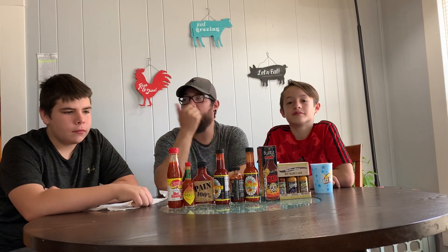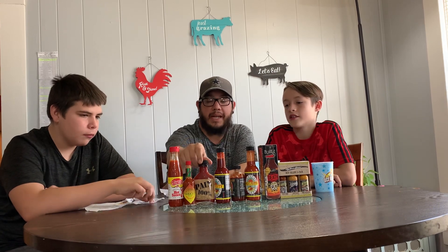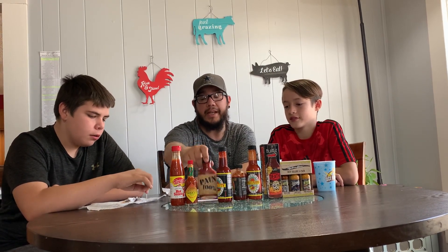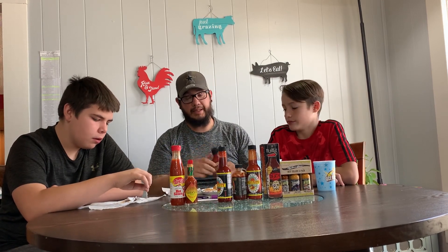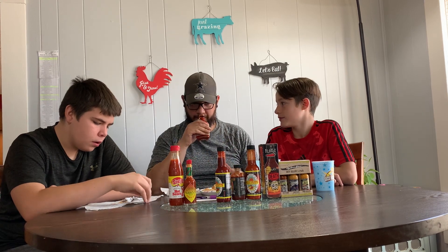Hi, welcome to Hot Sides. This is my boy Matt, and my other boy Ian. Today we're going to try Payne 100%, and it is rated at 40,000 Scoville units, and we are gonna give it a shot.